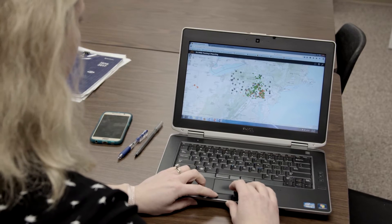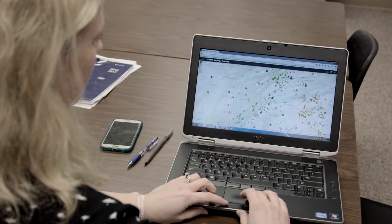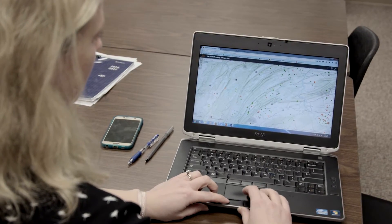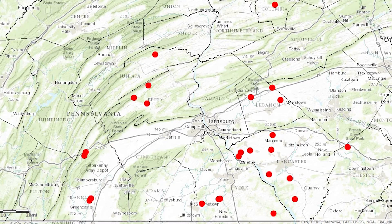One of the things that we provide for producers here in the state of Pennsylvania is GIS mapping — geographic information system mapping — where they actually freely provide current, important information about where their farms are located and what kind of animals are on those farms, and we can populate a map with that.